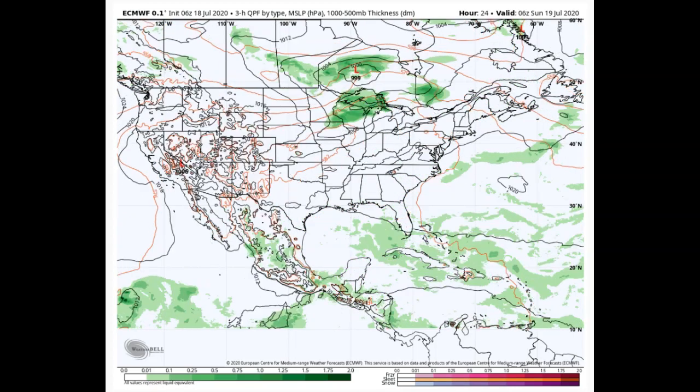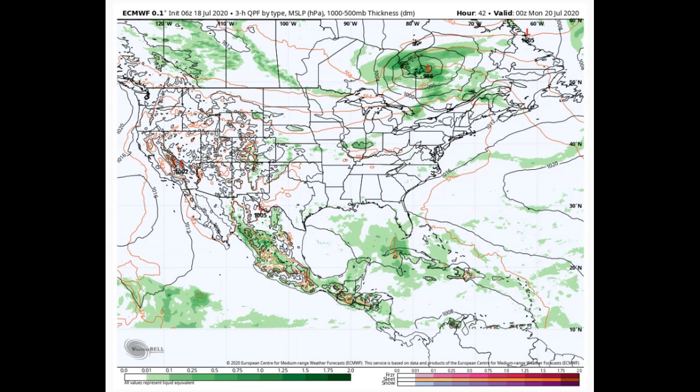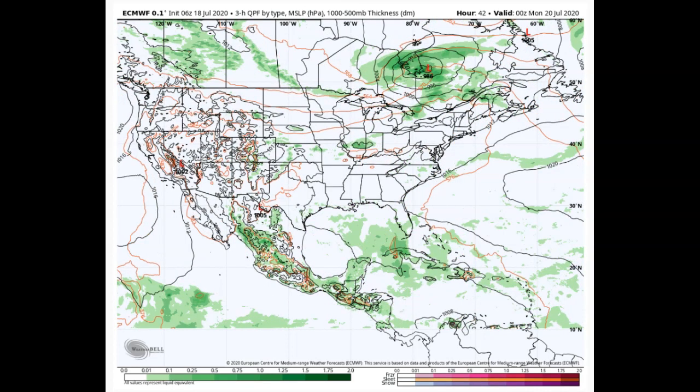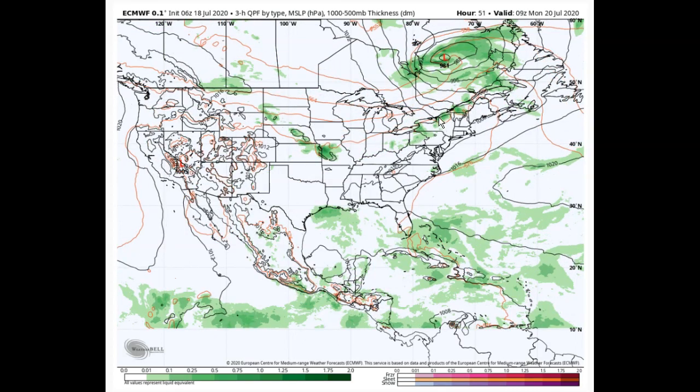We're not looking at any precipitation forecast for today or Sunday — that's the good news. Two good weather project days, of course with very high heat indices. This is going to be the case especially on Sunday afternoon, carrying over into Sunday night with very oppressive conditions.